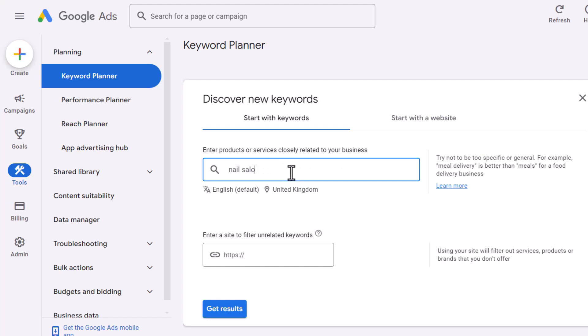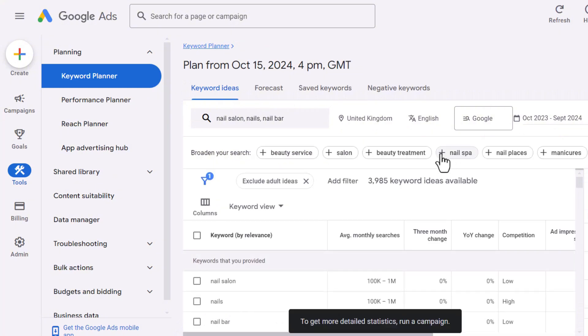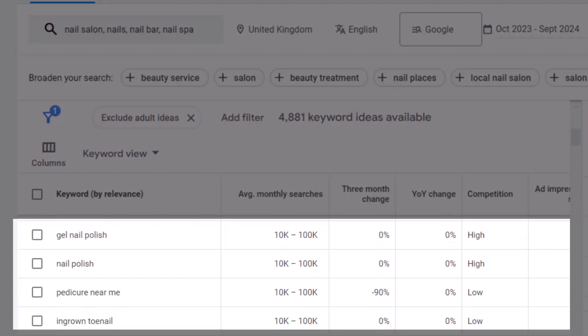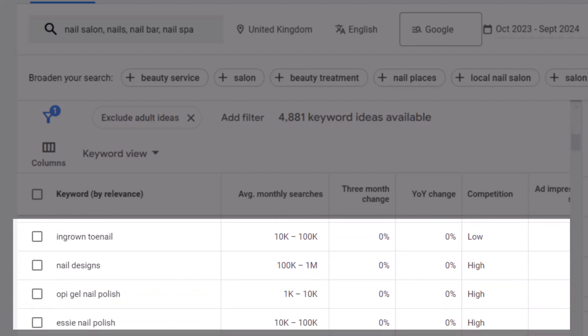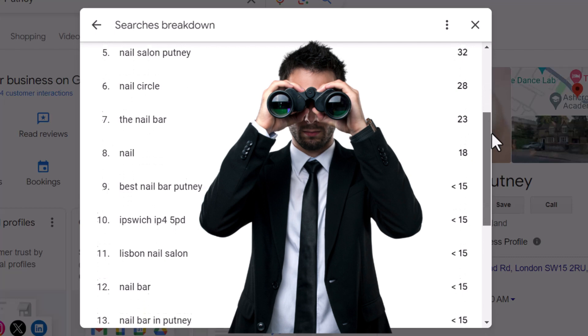Then plug those keywords into your favorite keyword research tool. If you don't have one, Google Keyword Planner is free and works great. It will help you find related keywords or longer variations of them. Look for patterns — do certain keywords keep showing up or are combined with local modifiers like 'near me' or the name of your city? If they are, those are probably great ones to optimize your listing for. If some of your services or products aren't showing in that list, it clearly shows there's a gap in your optimization. Keep an eye on your performance tab regularly to spot new keywords or trends, and use this info to adjust your content and local SEO strategy. It's super easy to do, really effective, and totally free.